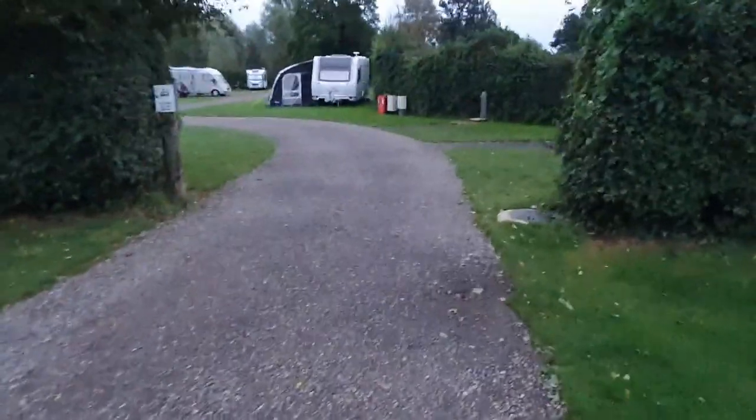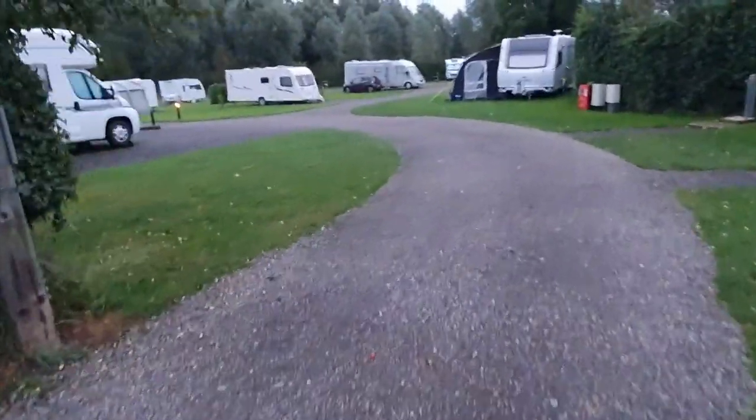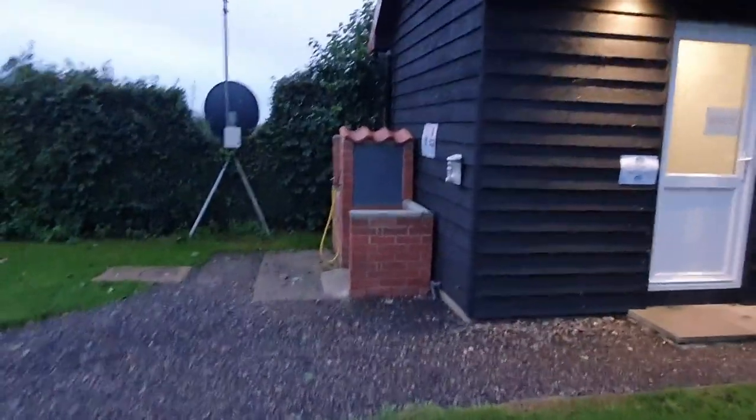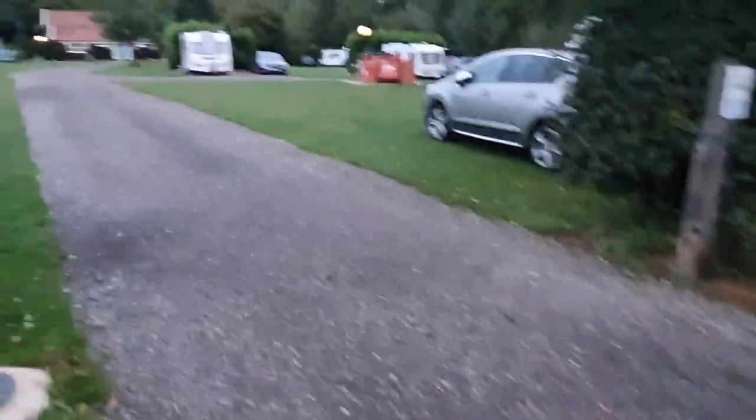This is the other area where the service pitches are. There are unisex washrooms — two in there — and there's the Elstan Point. It's a lovely site and we'd definitely consider coming back.